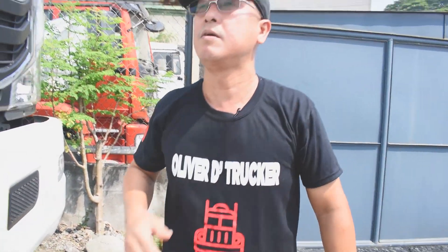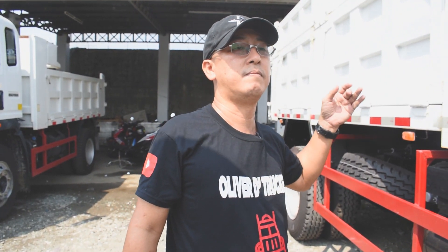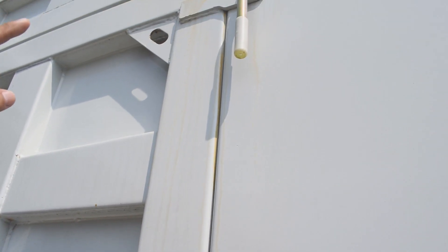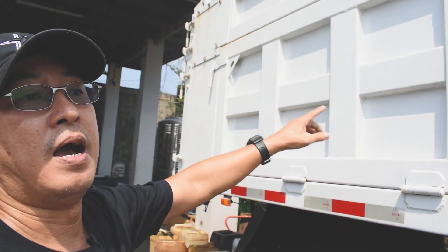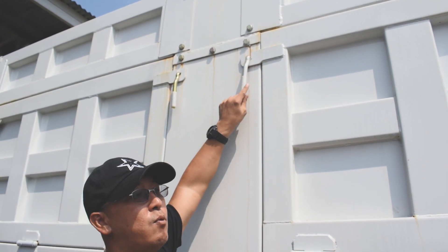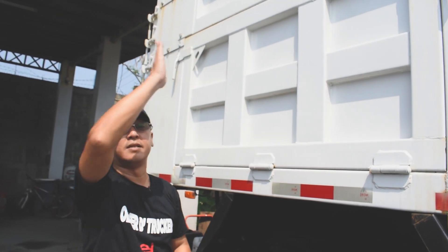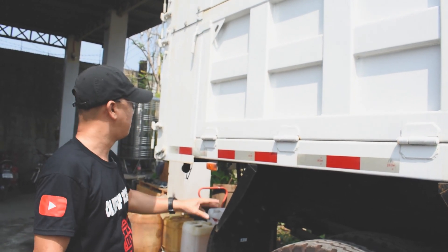Now I noticed something new here compared to other dump trucks — like the other Sino truck 4x4, 4x2, and 6.5 cubic meter models. This one is 10 cubic meter, and you'll notice the dump box design is different — it has a partition. The reason for this partition is so that when you discharge your load, you can open just one section, or open only the other section — you don't have to drop the entire load at once, since it's heavy.